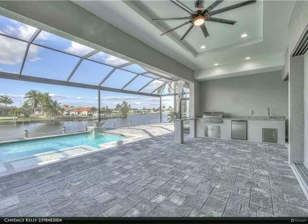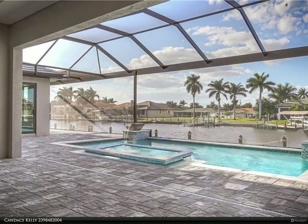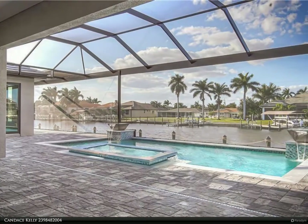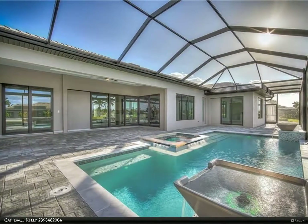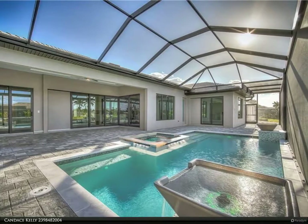Master suite with a huge walk-in closet, his and her sinks, tray ceilings, and body jets in a dual walk-in open shower. Open your disappearing 90-degree sliding doors to Southwest Florida living with expanded gathering space on your paved lanai.